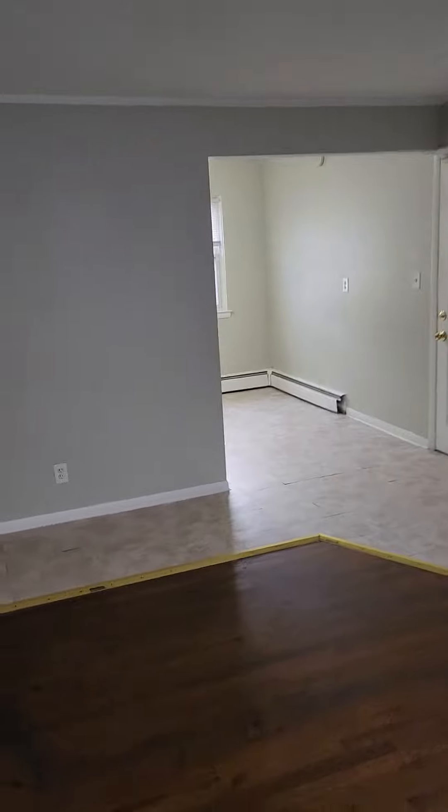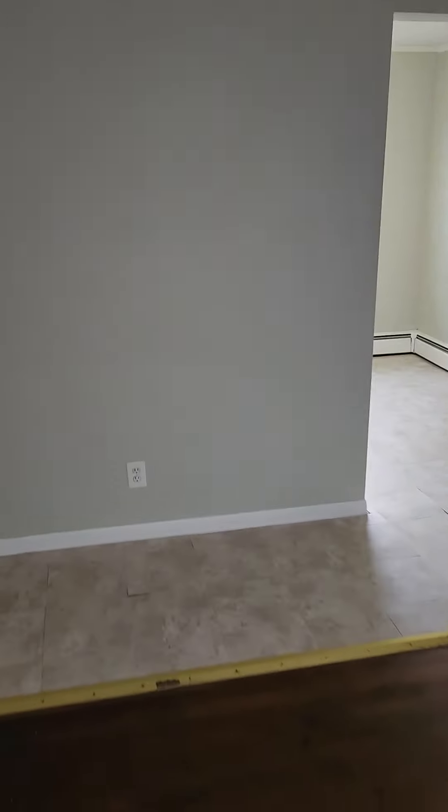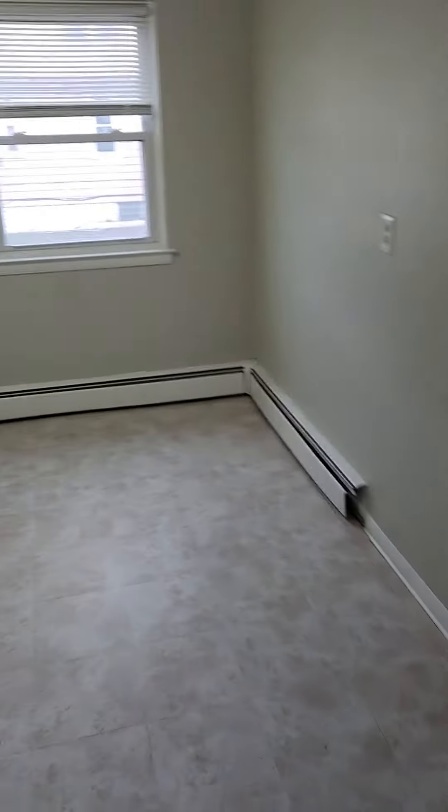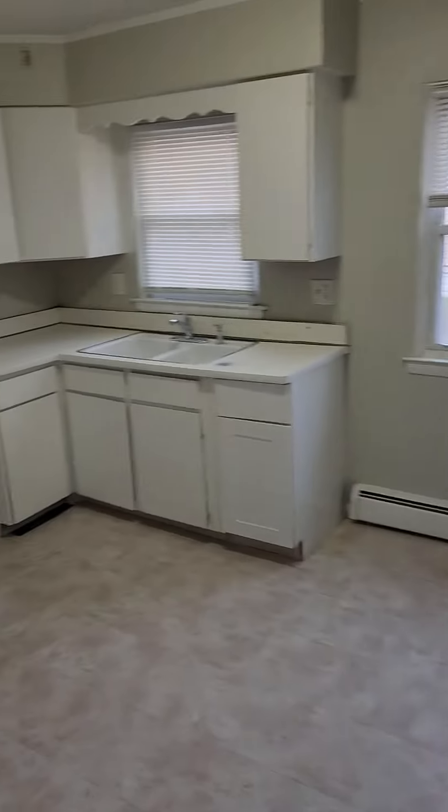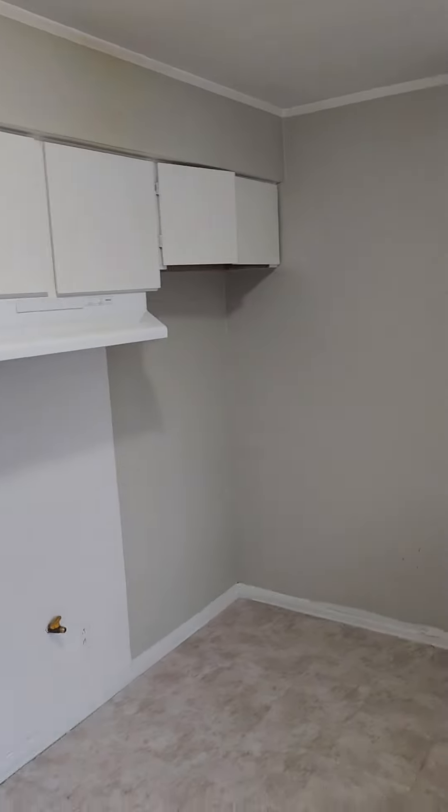We're walking right into the living room here. You got the laminate floors in the living room. Flows right into the kitchen over there, which we'll go check out in a second. It's a nice-sized living room. Coat closet right at the beginning right here. Flows right into the kitchen.